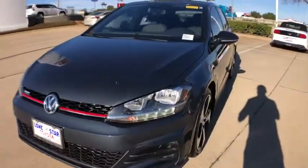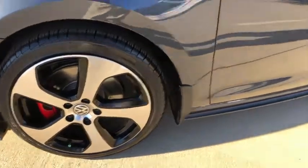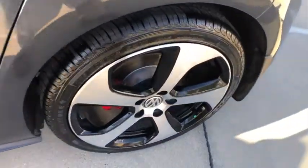Here are some of this vehicle's great options: traction control, power passenger seat, air conditioning, dual airbags, leather wrapped steering wheel, power steering, alloy wheels, four-wheel disc brakes, compass.